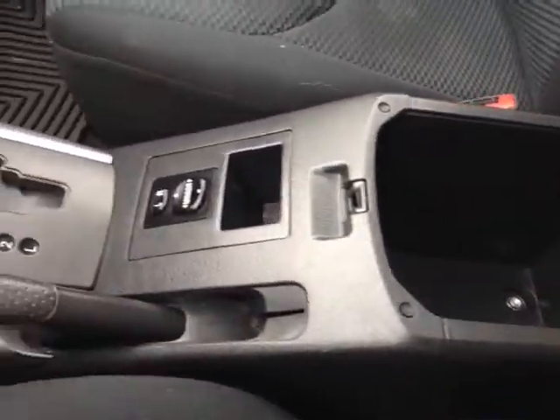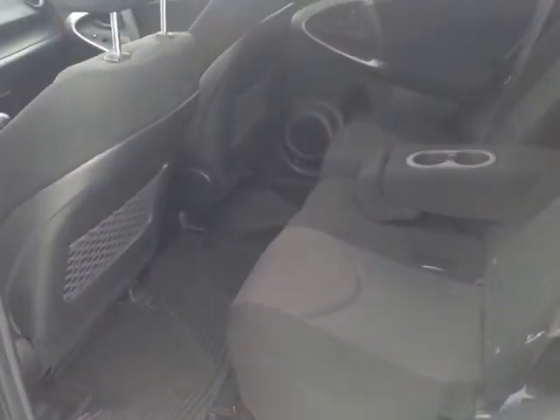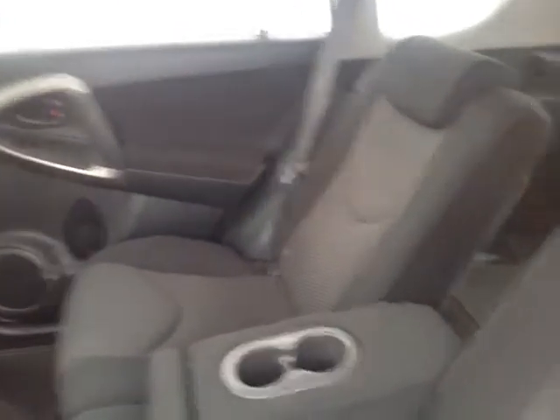there's also plenty of storage compartments, cup holders, bottle holders in the door pockets, and nice rugged all-weather floor mats. In the back seats, you're going to find there's plenty of head and leg room for the passengers. You can fold these seats forward and recline them using this little lever there.